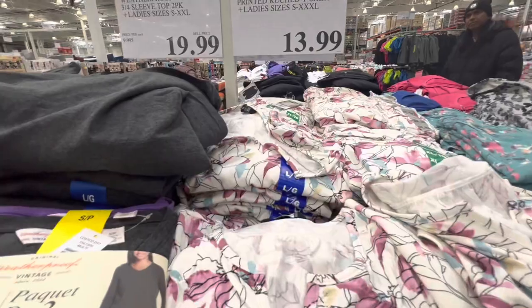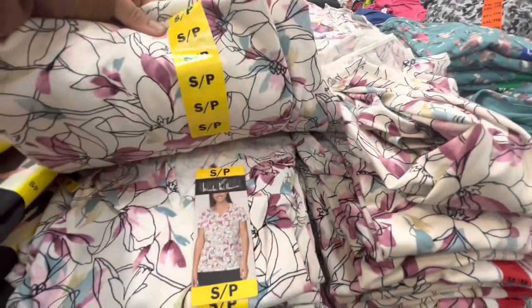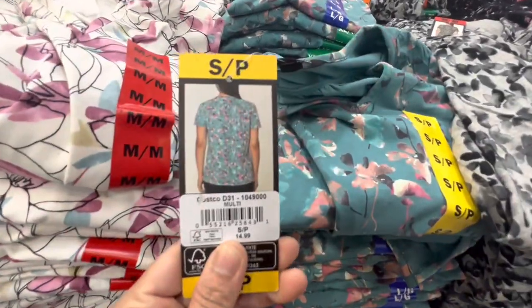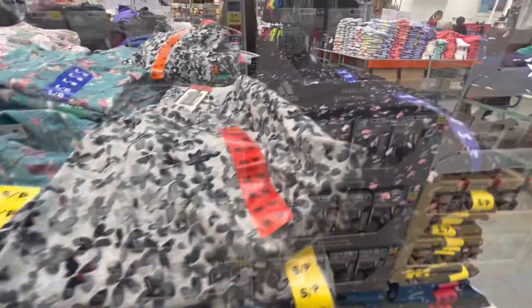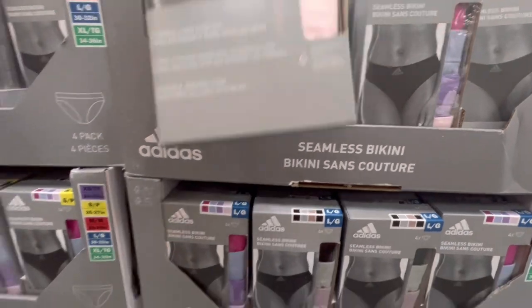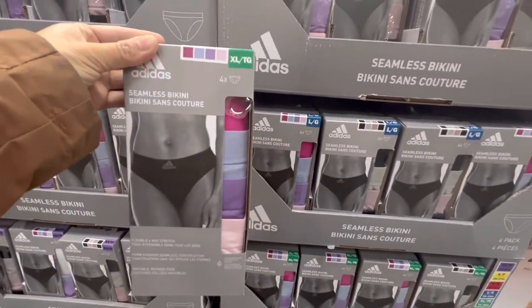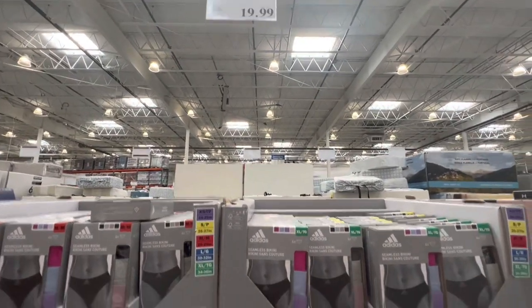Floral ladies' printed shirts with four different colors to choose from. Adidas seamless bikini underwear comes four in a pack and is $19.99.